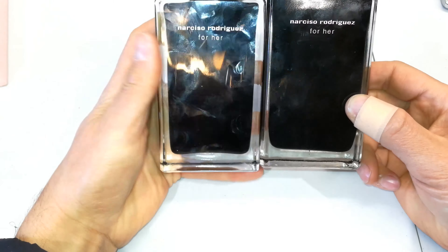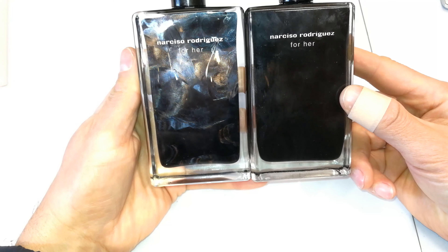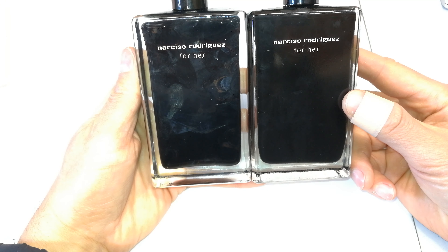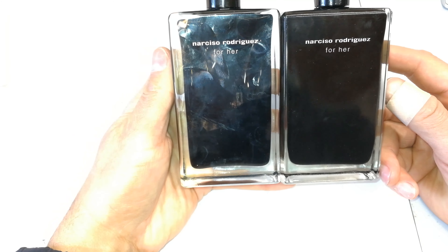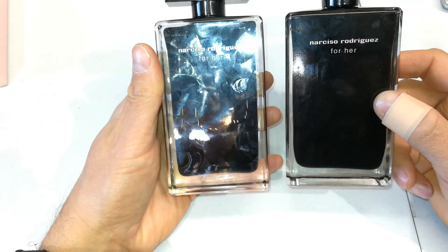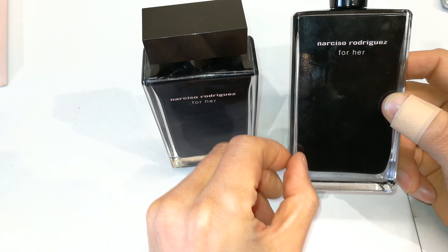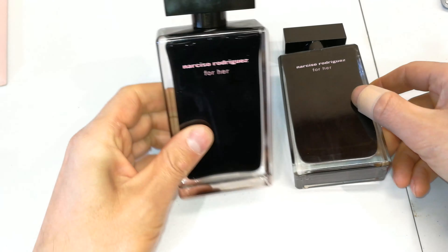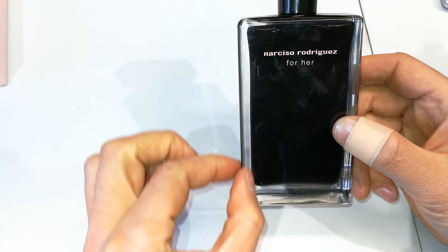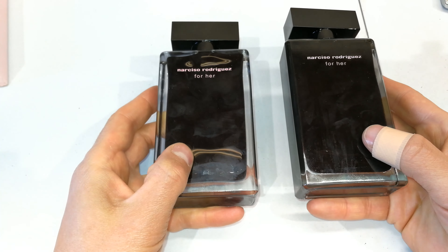Look at that shape — if you look at the sides where the black is colored, it's also different. The one on the right has an almost narrow bezel strip here, while this one is actually much wider. I'm not going to weigh these because one is full and one is not.